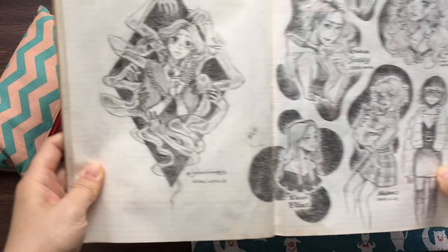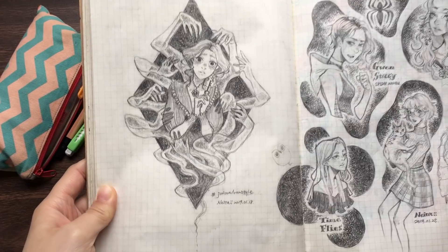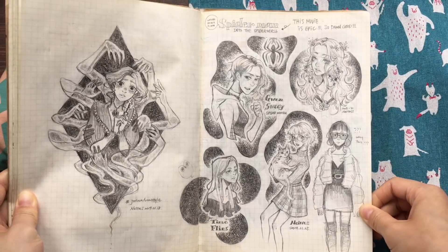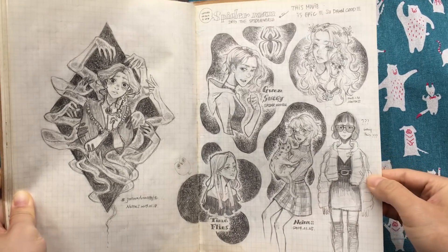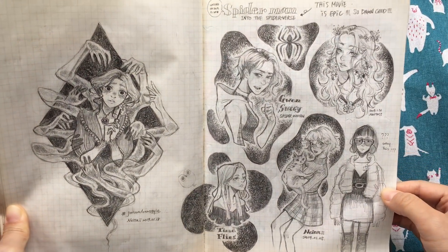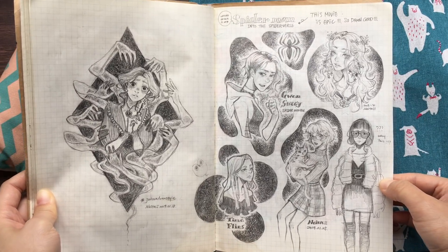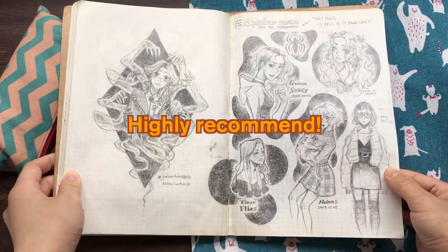This is also a Draw This In Your Style challenge. This page has a bunch of girls. I love doing cross-hatching, so I draw a lot. This is Gwen Stacy from Spider-Man: Into the Spider-Verse. That's an epic movie — you have to see that.